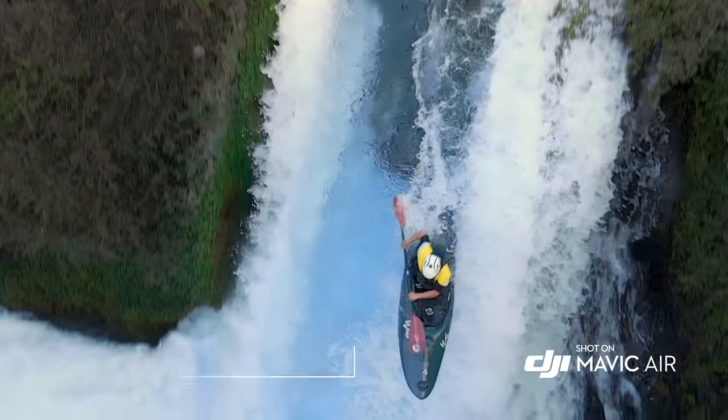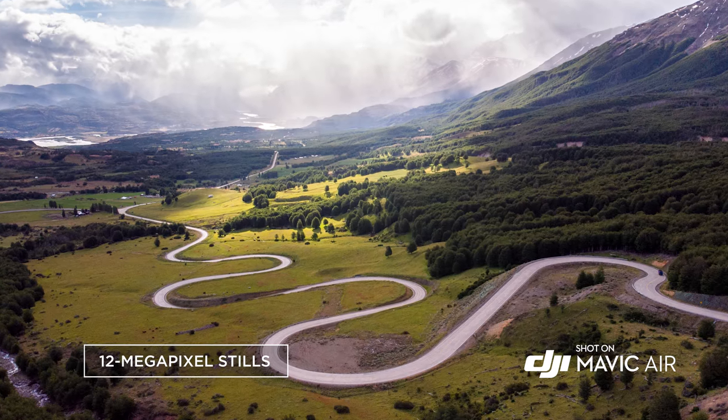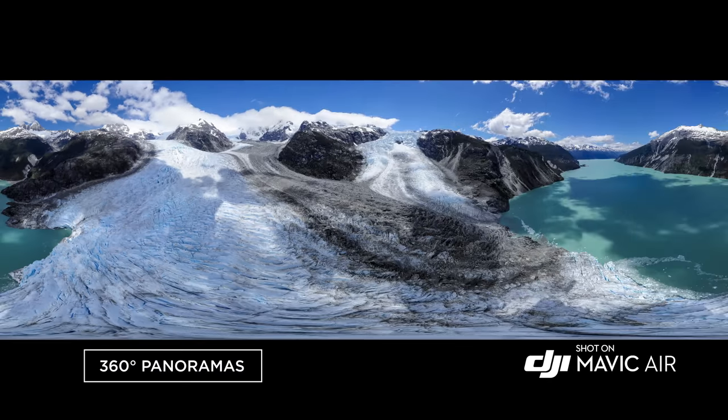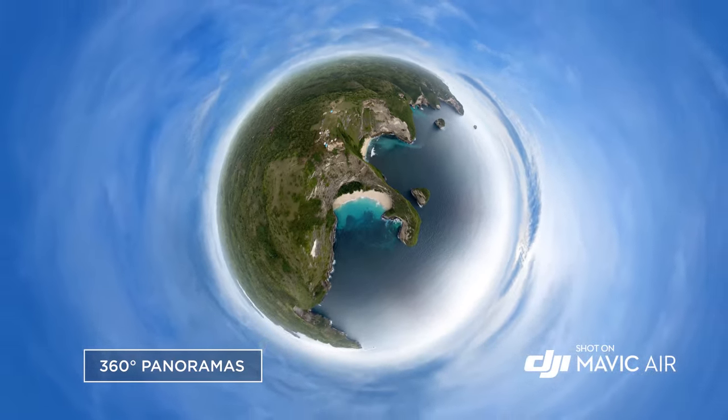It captures slow motion in full HD at 120 frames per second and takes still photos at 12 megapixels with low latency. The new and improved panorama mode captures stunning 360-degree photos at the push of a button.